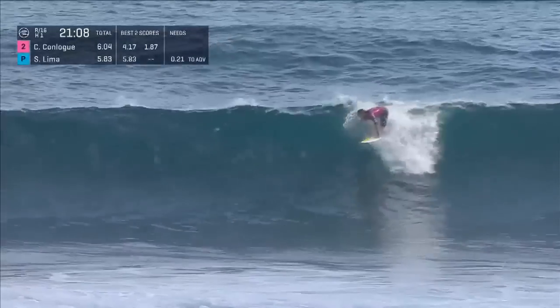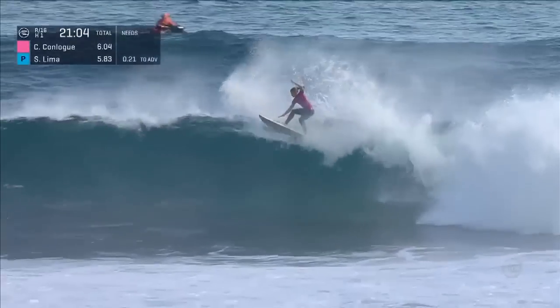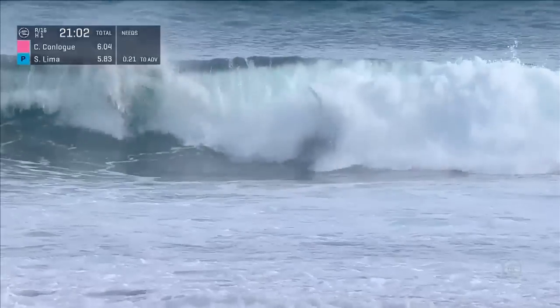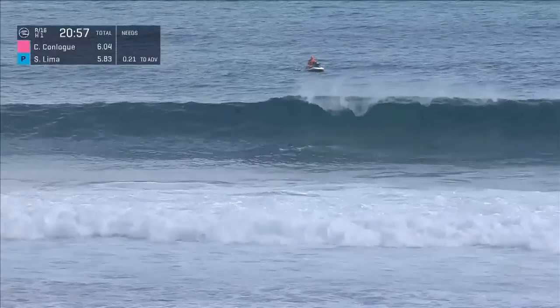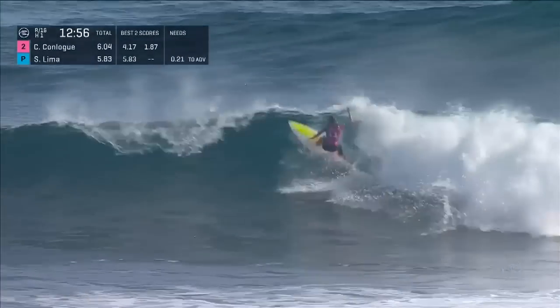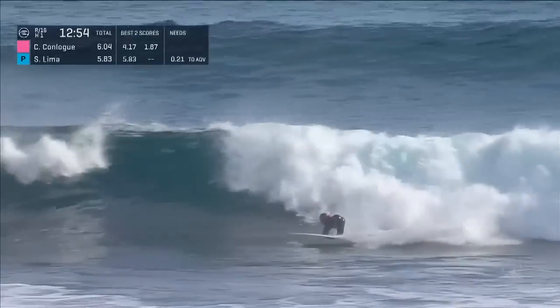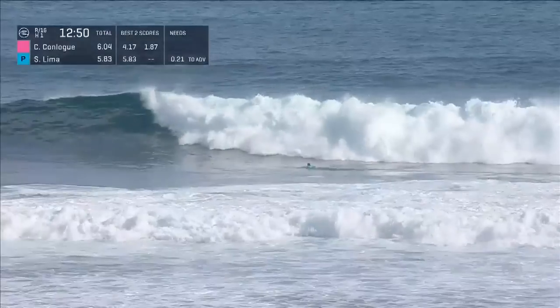Back to this one — a fun-looking wave peeking up for Courtney Conlogue. Flowing off the left, tail-dropping, and she gets disconnected on the free-fall. Courtney moving quickly to catch up to this set wave, capitalized on a big section over the whitewater, and another smooth move for the completion.